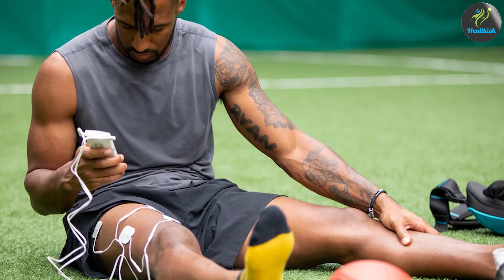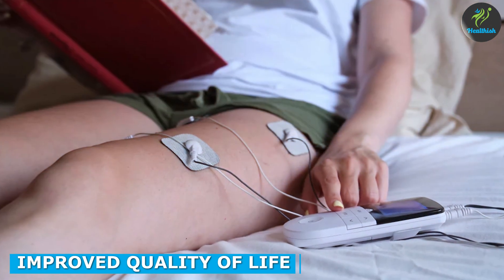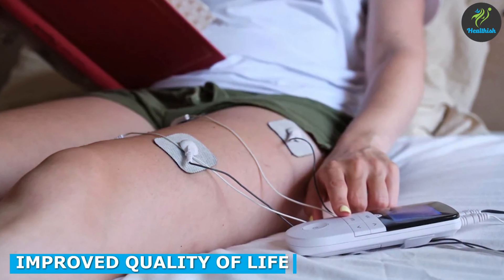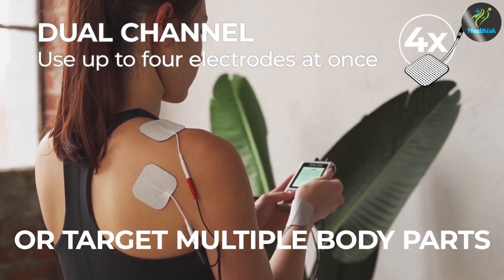TENS therapy can help to improve the quality of life for individuals with chronic pain conditions by reducing pain and discomfort. This can help them to perform daily activities with greater ease and enjoy a better quality of life.